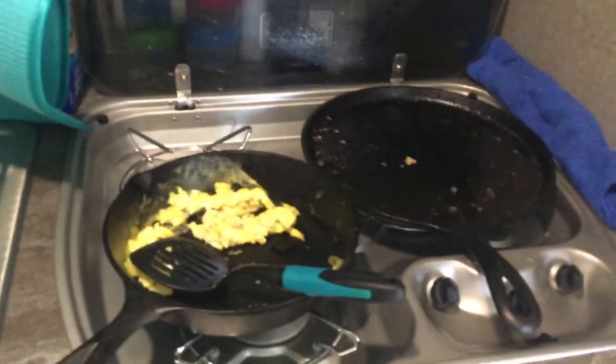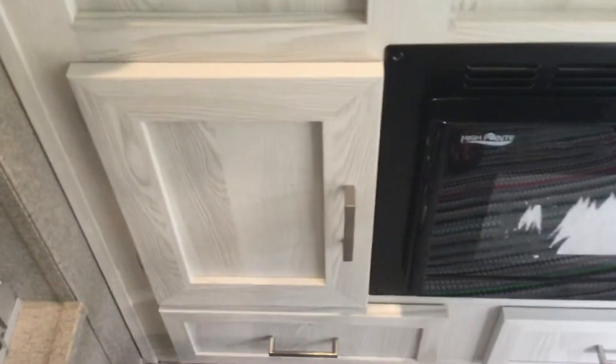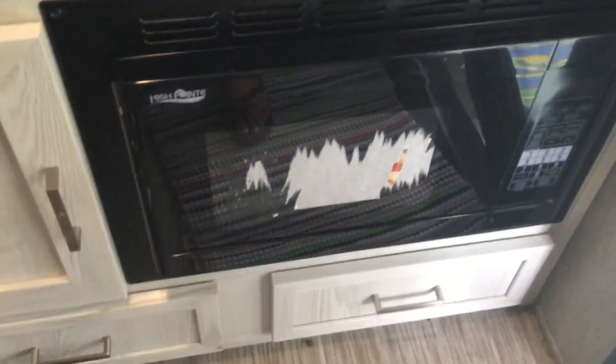It's got a 3-burner stove and a little sink, and some cabinet space. It has a microwave that doesn't work unless you're on shore power, and a couple of cabinets below.